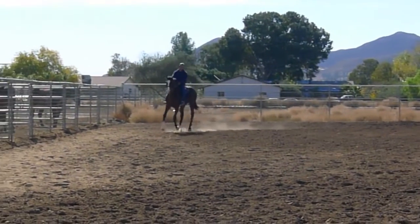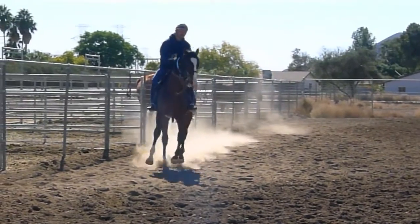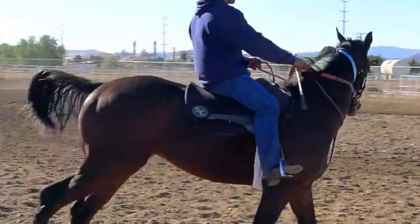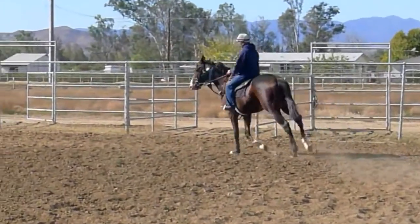He picked up the proper lead — that's good. It's a big adjustment for these horses. All of a sudden your center of gravity goes up two feet and it's moving around. It's a big adjustment.